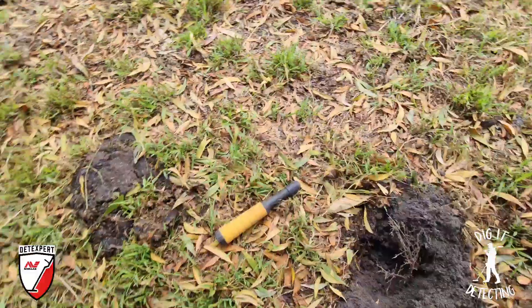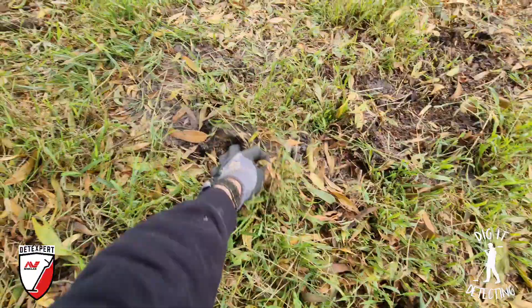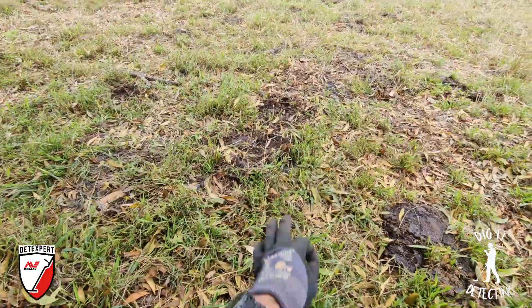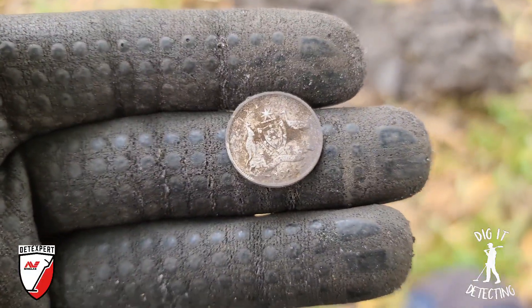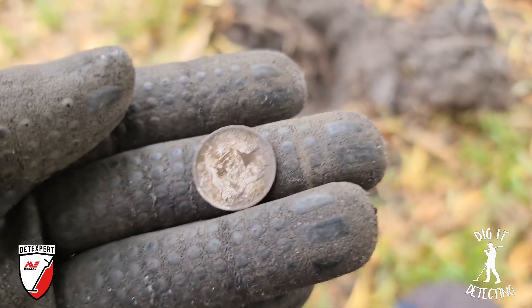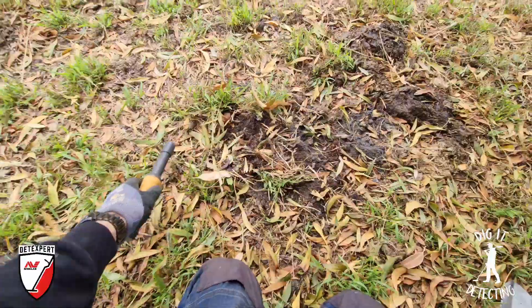We've been there for the sixpences, there for the threepence — we're still on the mound, the mound of silver coins. And there is the next one: 1926, putting us up to number six sixpence for today. Incredible, absolutely incredible. This is definitely a site I need to attend again. We are going to get out of here now — unless I find another coin. When we get back, we'll detect here again with the 11, with the 15, and even with the six inch, and see what else we can find.